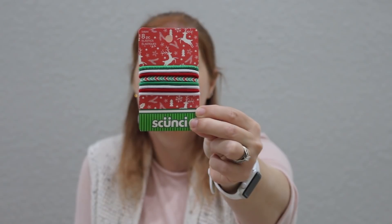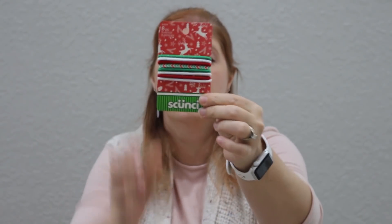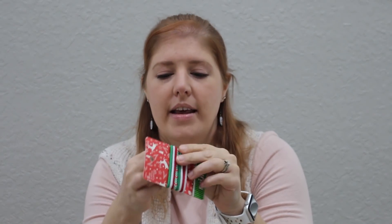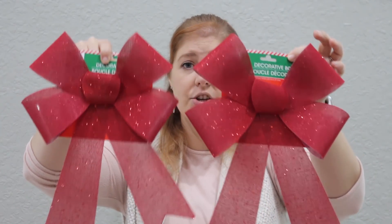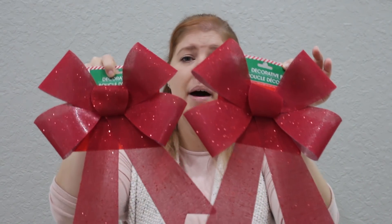I got some Christmas-themed Scunci ponytail holders — red, white, green, and one with a chevron pattern in all three colors — for my girls. I also got some garland from Target — not lighted, because I don't want cords near the stairs. I think at the bottom of the stairs on the two banisters these will look good. I got two larger bows in a darker red — I like the darker red over bright red, it looks more elegant. I thought those would work on the stairs.